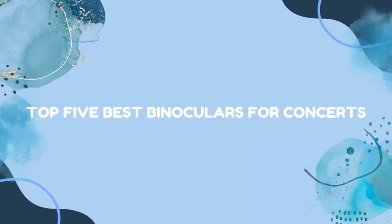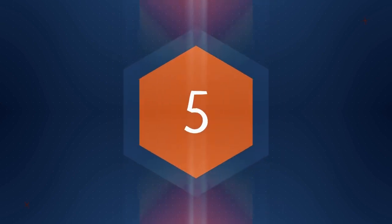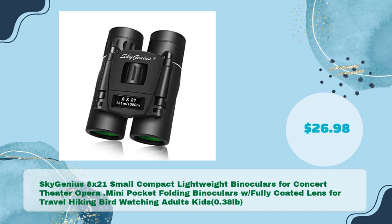Top 5 Best Binoculars for Concerts. First up: Sky Genius 8x21 Small Compact Lightweight Binoculars for Concert, Theater, Opera — a mini pocket folding binocular with fully coated lens for travel, hiking, bird watching, adults, and kids. Weighing just 0.38 lbs, priced at $26.98.